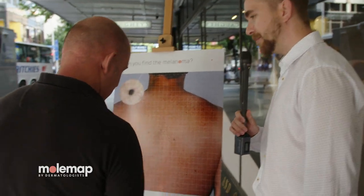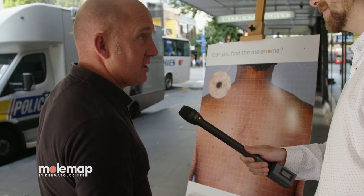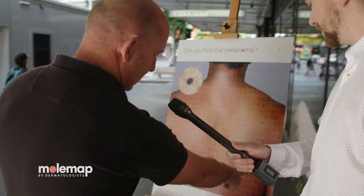So why have you chosen that particular lesion? The pigment, the dark spots and the changes.